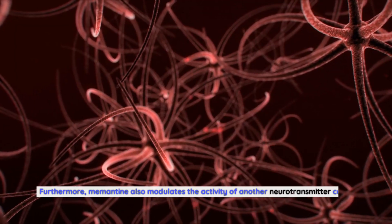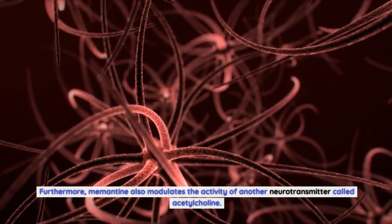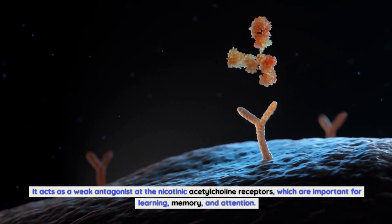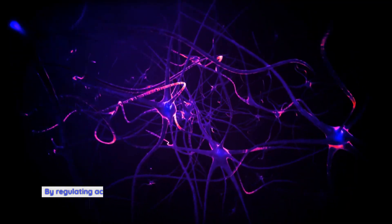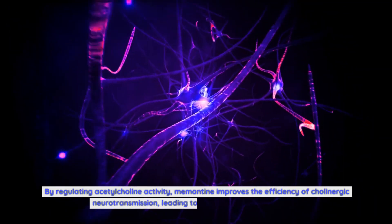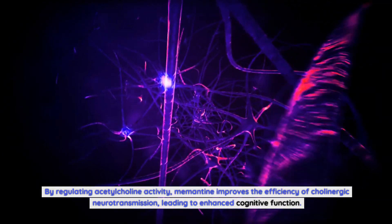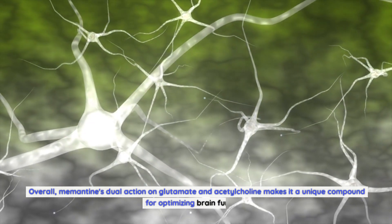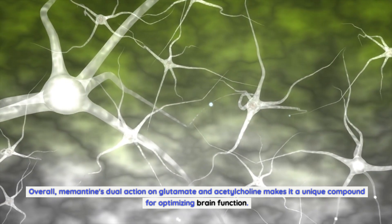Furthermore, memantine also modulates the activity of another neurotransmitter called acetylcholine. It acts as a weak antagonist at the nicotinic acetylcholine receptors, which are important for learning, memory, and attention. By regulating acetylcholine activity, memantine improves the efficiency of cholinergic neurotransmission, leading to enhanced cognitive function. Overall, memantine's dual action on glutamate and acetylcholine makes it a unique compound for optimizing brain function.